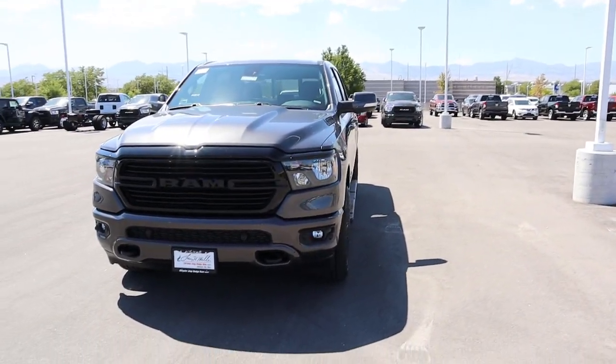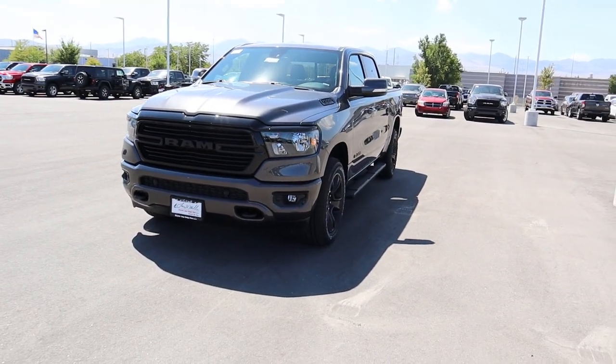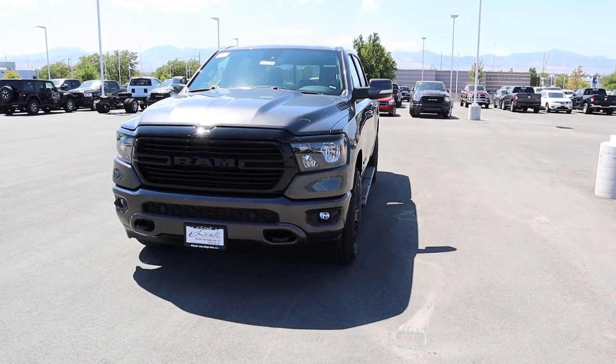Hey everyone, it's Ben Hardy here, and today we're going to be going over the 2020 Bighorn Night Package. This package is all new for 2020 and you can also get it on the Laramie package. We're going to do a quick walk-around on the truck, then take it out to see how it drives. If you're stopping for the first time, I'd really appreciate it if you'd subscribe. A big shout-out and thank you to Larry H. Miller Dodge Ram Jeep Chrysler here in Sandy, Utah for providing us with the truck.